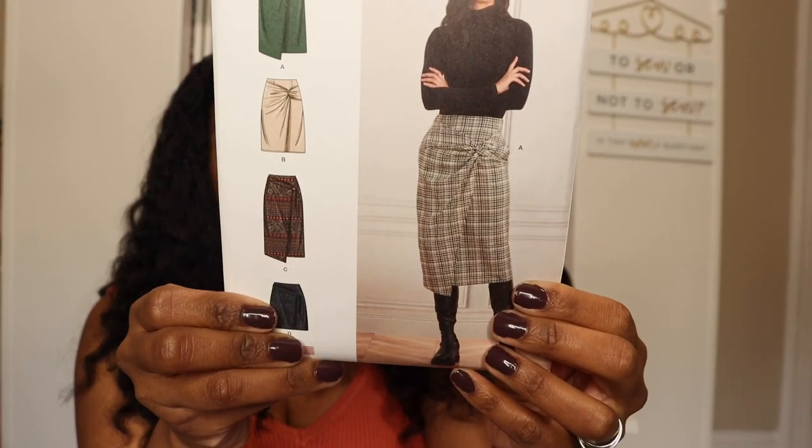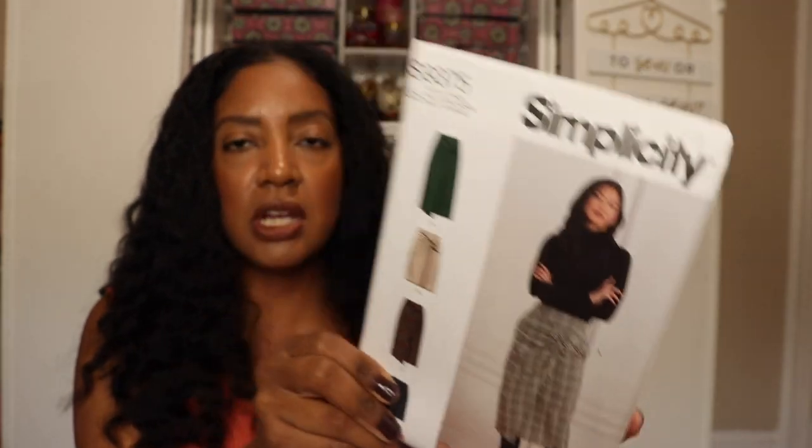The next one I picked up is Simplicity S9375. I saw this skirt a couple of times on different people's pattern hauls and I thought it was very cute, but wasn't sure how I felt about the tie in the front. Now it's grown on me. I think it would be best suited for a brushed cotton, and it comes in three different length options. It can be made out of chambray, cotton blends, crepe, flannel, soft linen blends, stretch wovens, or tropical wools. I think it's very cute and we'll give that a try.